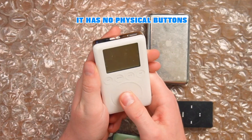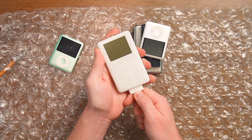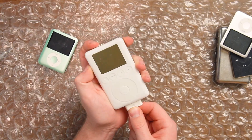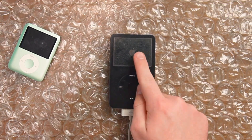Now to test the untested iPods. I sure hope he just didn't sell them as untested and say that they don't work. This first one isn't doing anything yet. The next iPod — the big boy — already has the Apple logo.